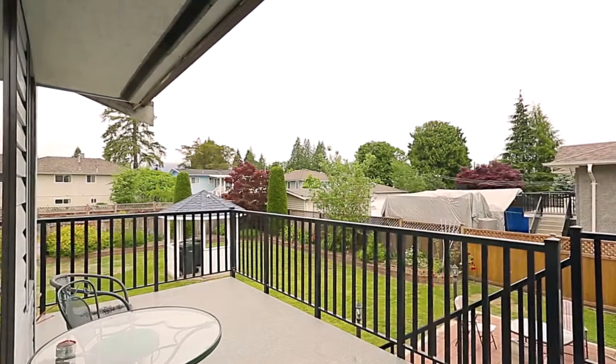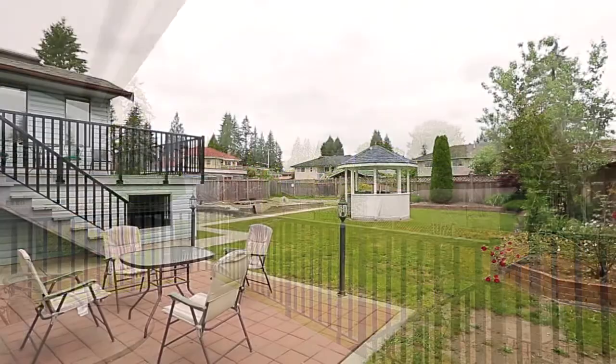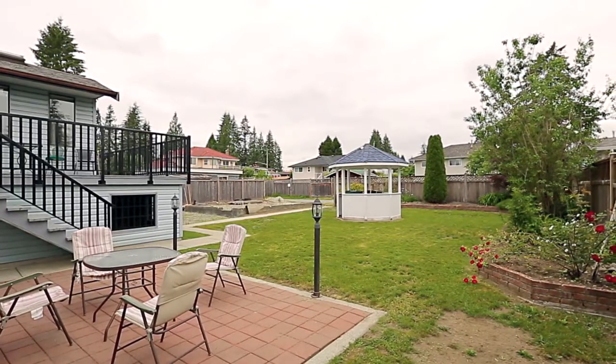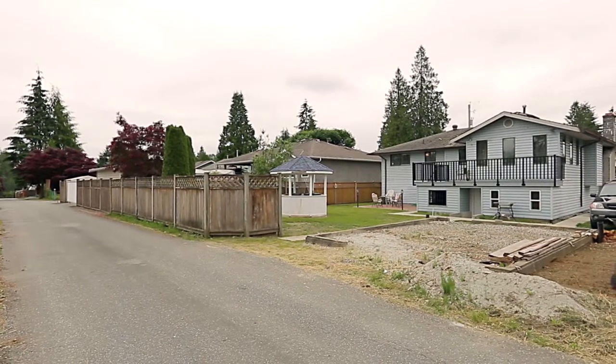From here, come outside and onto your wrap-around deck. Step down the stairs and you will find a sun-soaked patio, a large lawn for the kids to play, and the foundation for a detached garage with lane access.